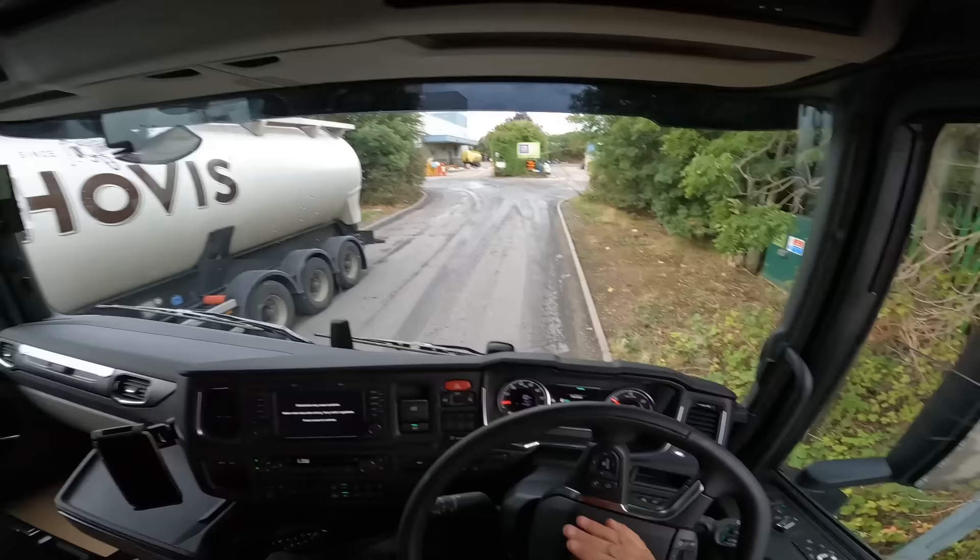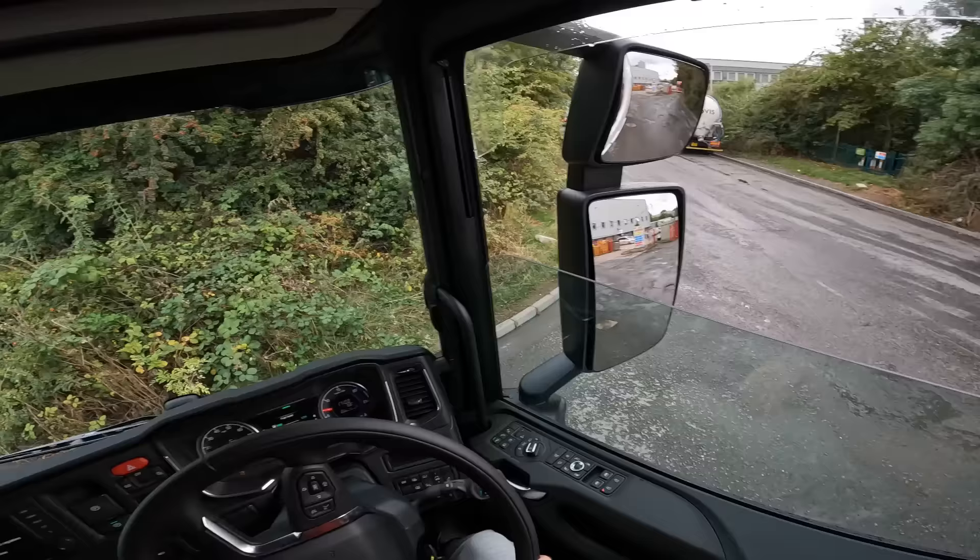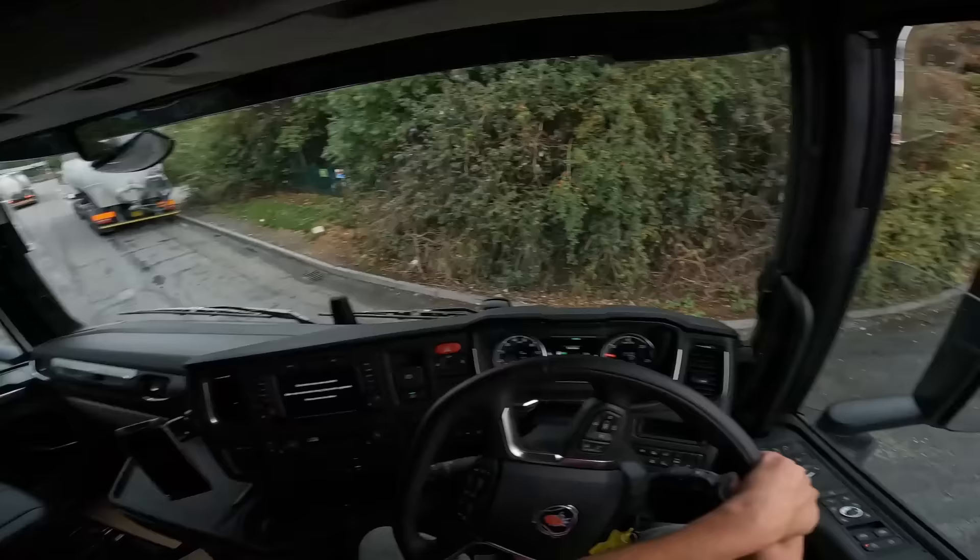You get to the front of the queue eventually and wait for the barrier to lift up, go on the weigh bridge, then go around there. Oh my god, look at the turning circle - look at it! This is bonkers, turning around on this little tight spot.